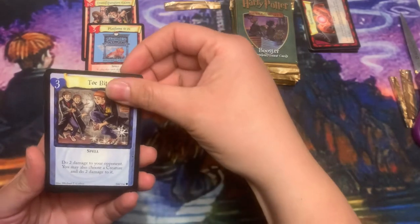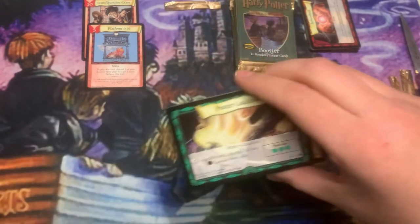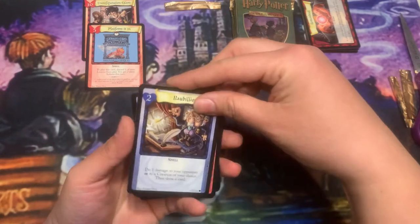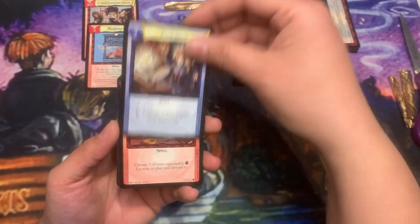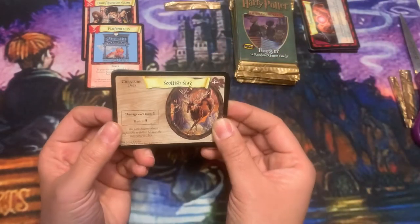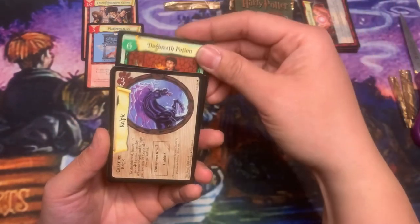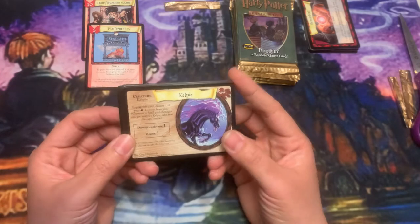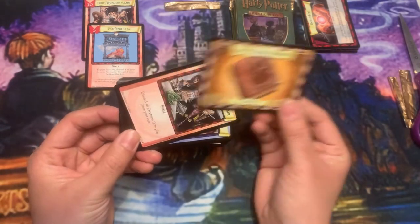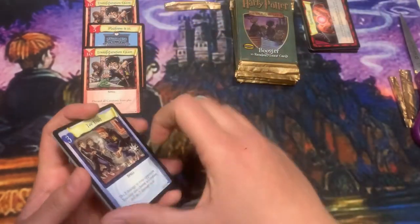Toe Biter, Wizard Crackers, Putre Cauldron, Bobilius, Aviforce, Scottish Stag, another Dog Breath Potion, Kelpie, two lessons, and another Transfiguration Exam. Alright.